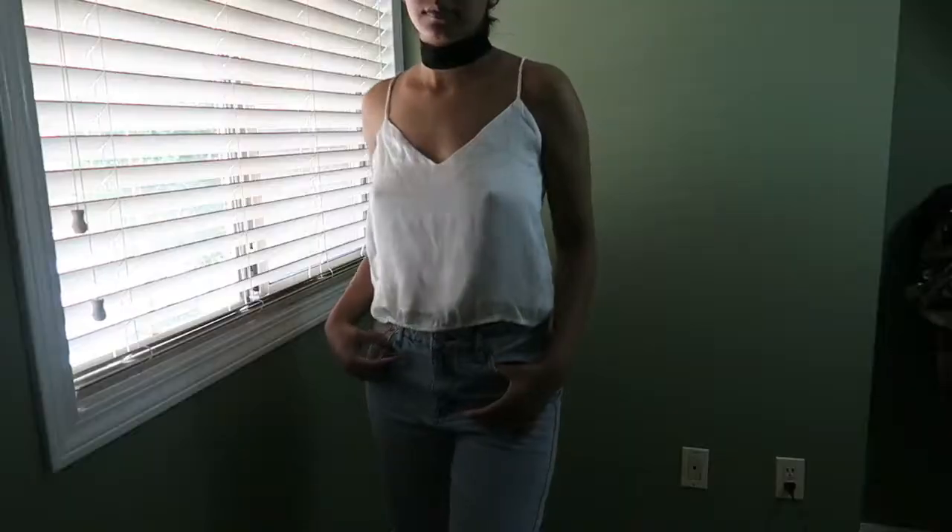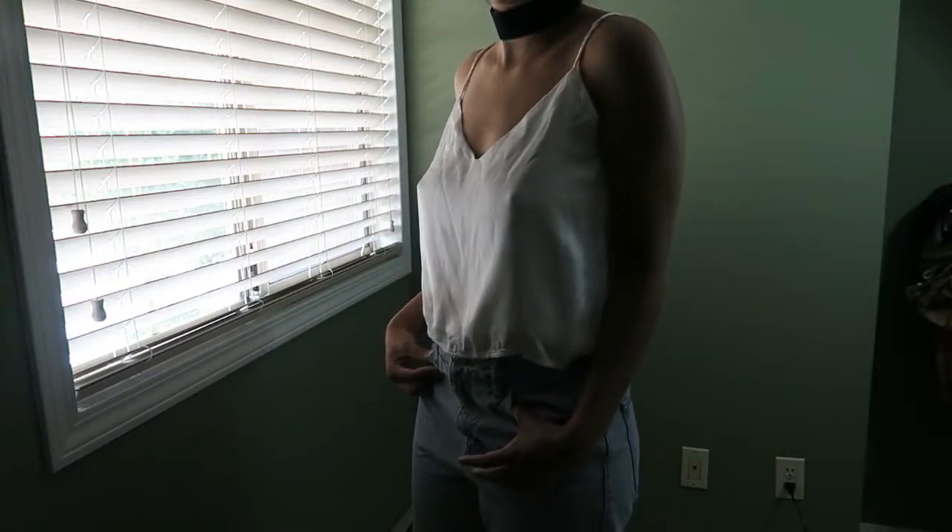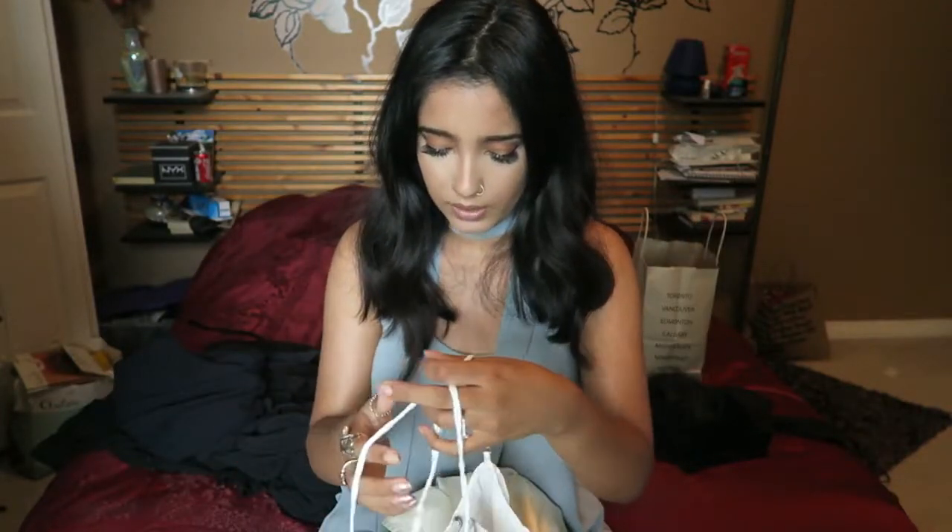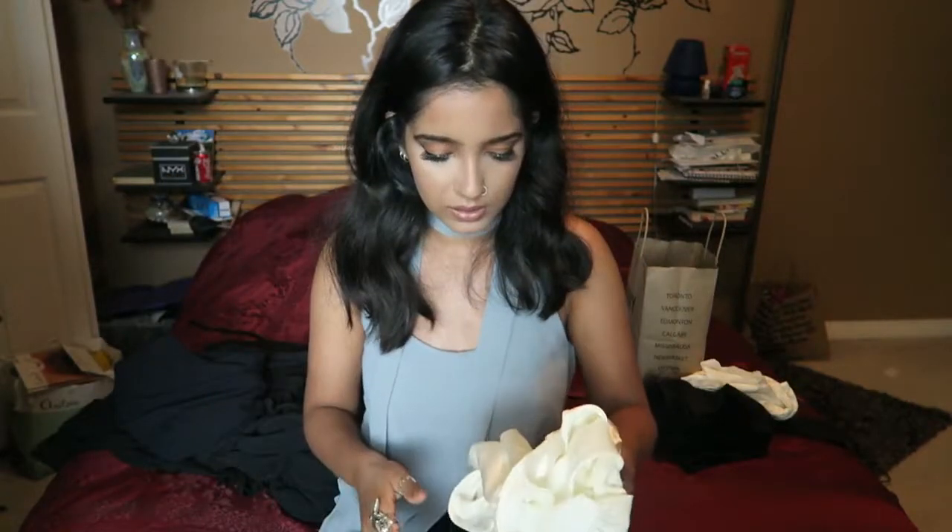I've been eyeing this one for a while — it's a plain V-neck crop cami. It's wrinkled so I definitely have to iron it, but it's a V-neck little crop cami in a polyester silk-mimic material. It's really flattering and has adjustable straps. I love anything that's like a silk V-neck cami — I just gravitate toward them. I think it looks really cute with a choker.